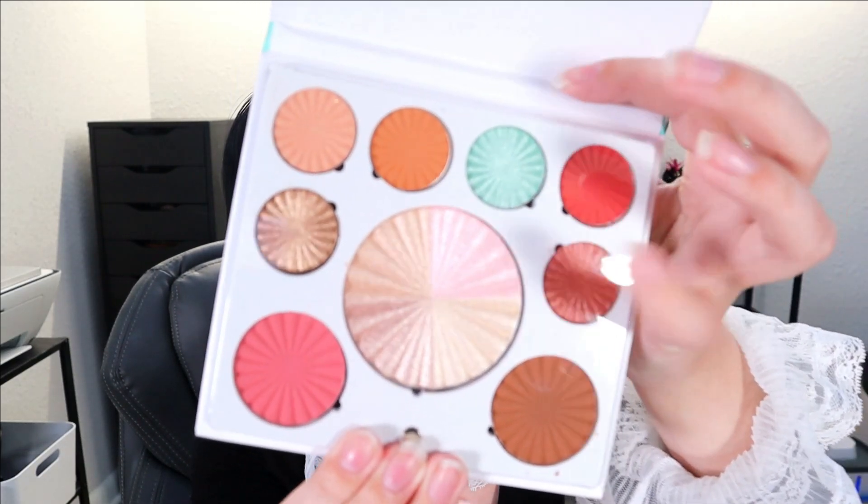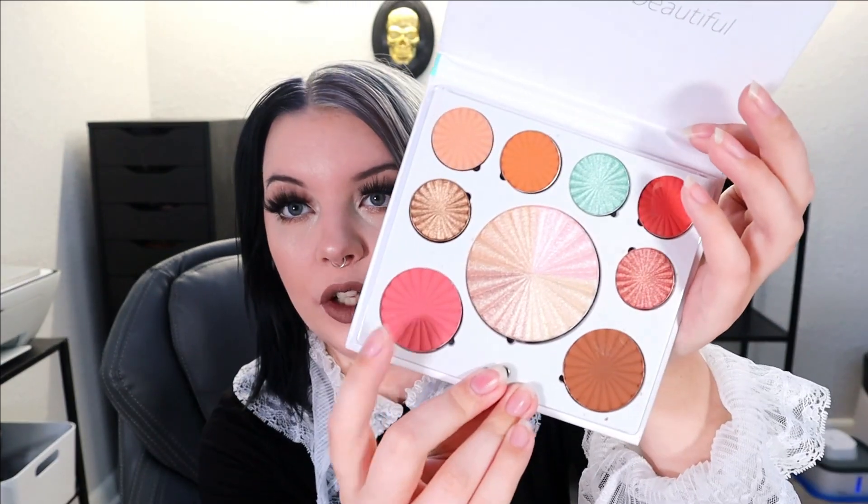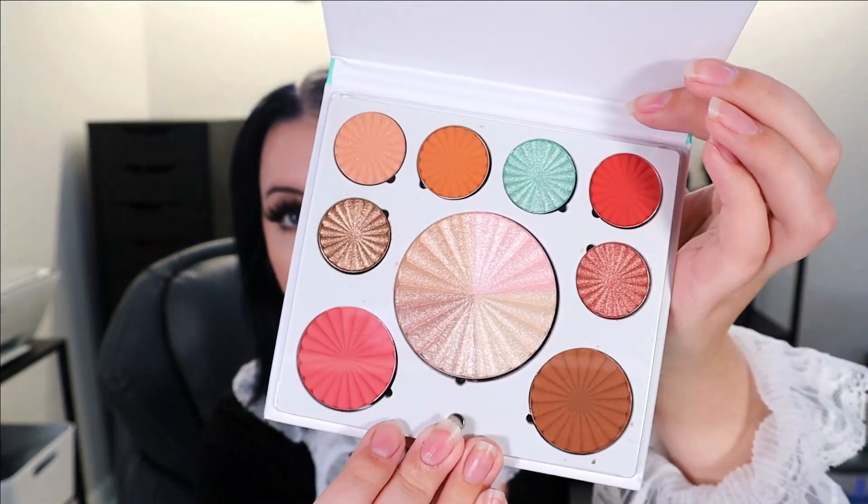We got something similar in the last BoxyCharm box, so I'm not super excited but not surprised. Another item we also got in the last box is this little Ofra face palette, which I've been loving — I've been using it a ton, especially the center thing and the blush. Here's the inside of the face palette. Super super pretty. I love Ofra. This palette retails for $39 and there's such a variety of colors in here — I don't know how anyone could be disappointed in it.